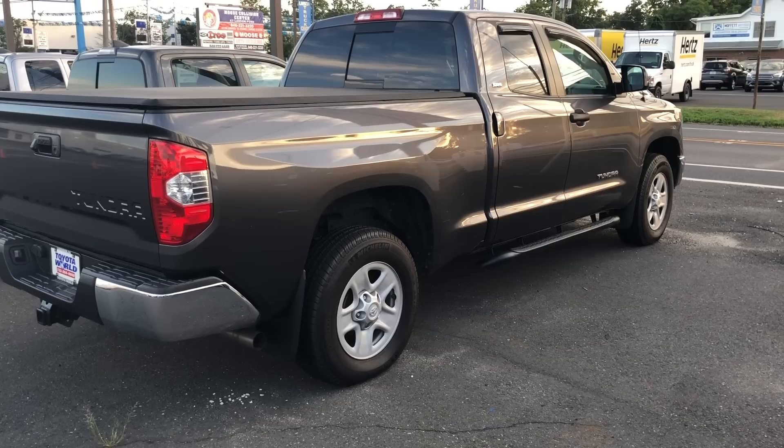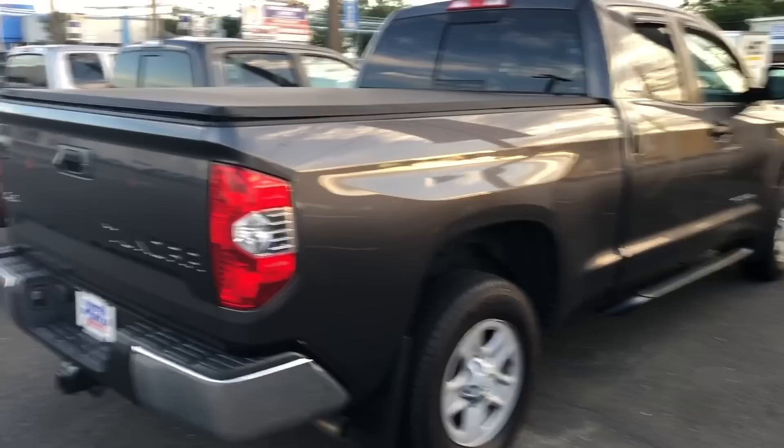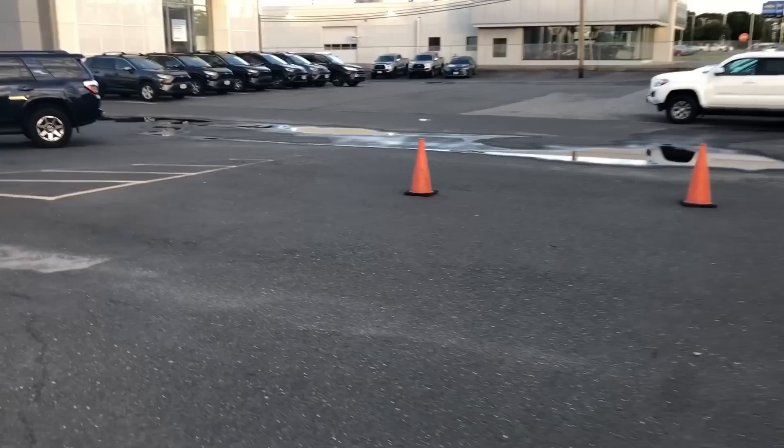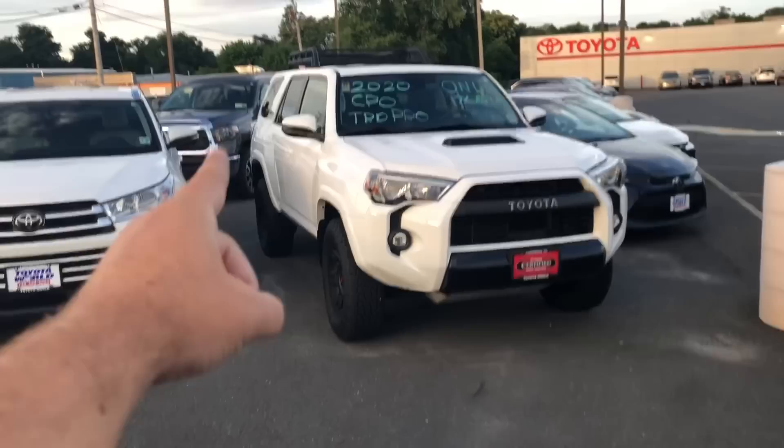We've walked this one a few times — it's the 4.6-liter SR5 4x4 double cab. Pretty plain jane, purpose-built, or a nice truck to start a build on. $37,000, a 2018 with 54,843 miles. Don't forget 2018 was the first year of Toyota Safety Sense on the Tundra, and it was instantly available on all trims.